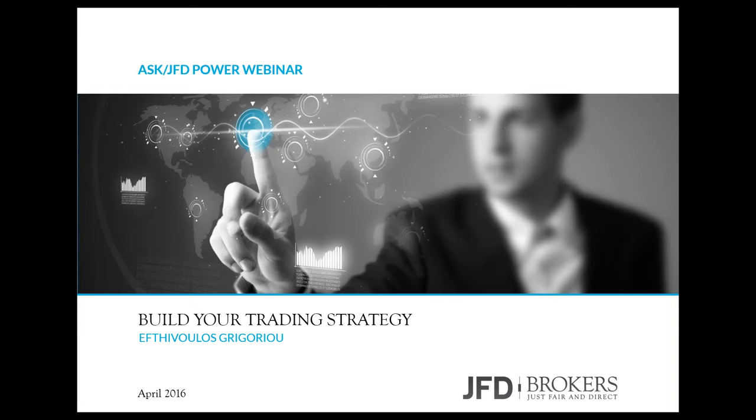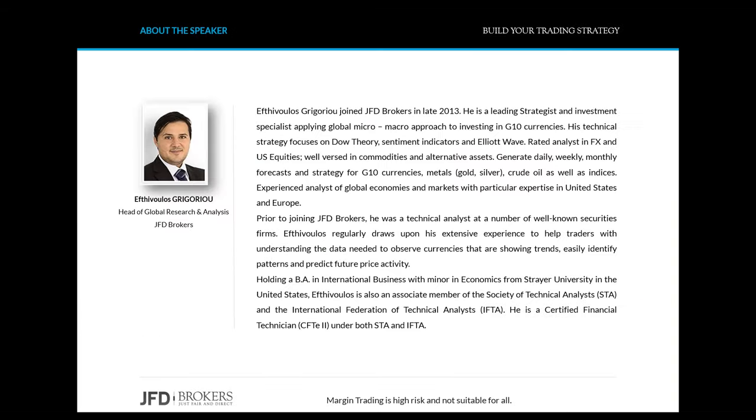Hi everyone, thank you very much for taking the time to attend this webinar. This is Efrivolos Grigoriou, Head of Global Research and Analysis here at JFD Brokers. But before we dive in, please read through this disclaimer that is being shown on the screen.